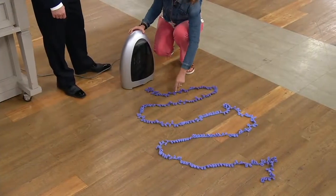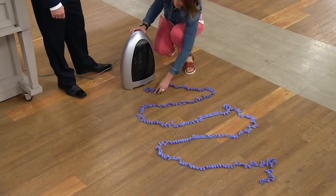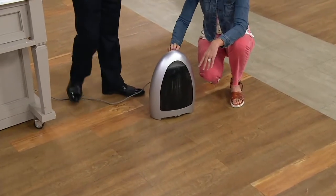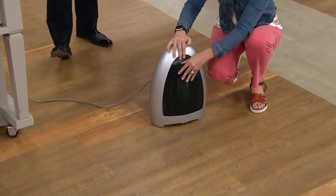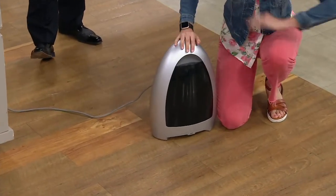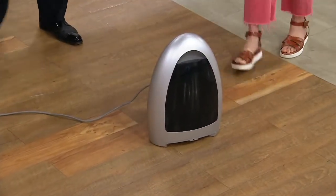I'm going to hit activate — watch this ribbon go flying inside. That's 1,000 watts of power right there. That took like two seconds. To empty it, you pop this front part out right here. IVAC tells you: take it to the trash, empty it out. It's a brilliant system.